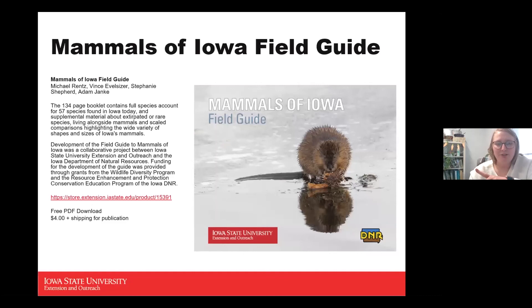I want to talk about two resources I'll be using heavily throughout this presentation. All the images are from our Mammals of Iowa field guide, a collaboration between Extension and Iowa DNR, put together with our wildlife specialist Adam Janke. It's a fantastic field guide — small enough to fit in a backpack — and covers the 57 species found in Iowa.